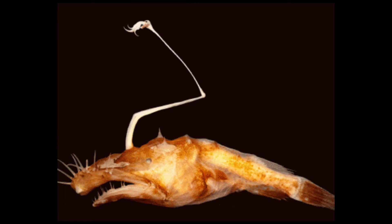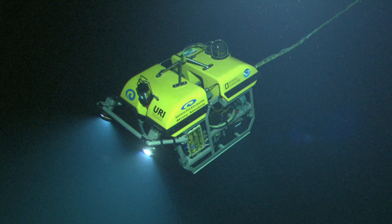The new one is much more flat looking than the general round, plump looking anglerfish and it's on the smaller side. Deep sea researchers found three of the new species near the Gulf of Mexico.